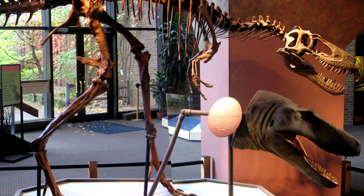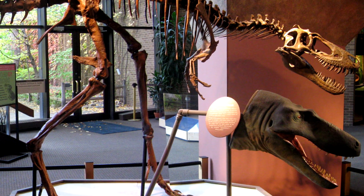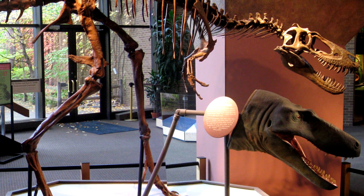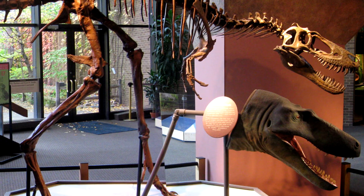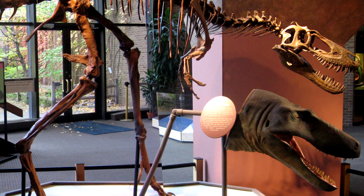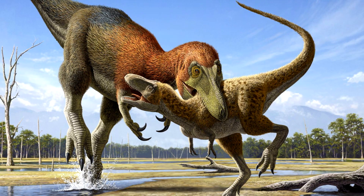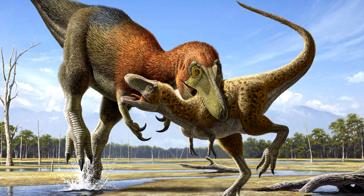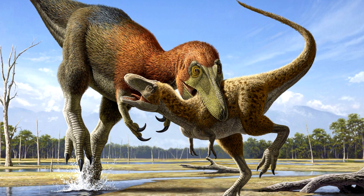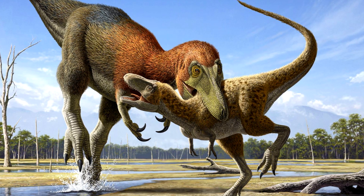Many studies concluded Nanotyrannus was just a juvenile T-rex, but the latest research has reversed that. One reason paleontologists pushed so hard for the juvenile interpretation was that they didn't believe another predator could occupy the same ecological space as T-rex — even though, regardless of classification, these animals did live alongside T-rex in the same environment.